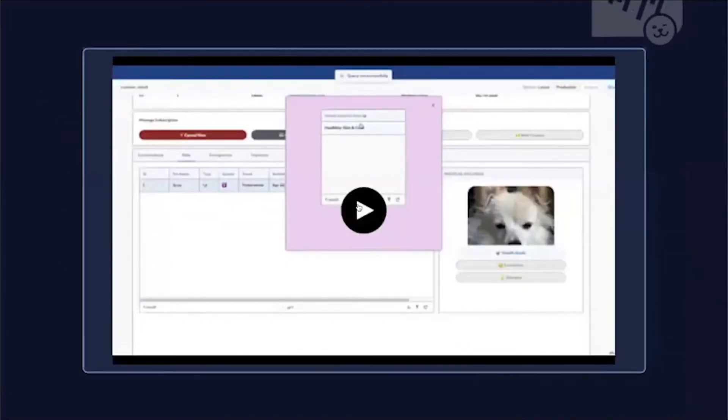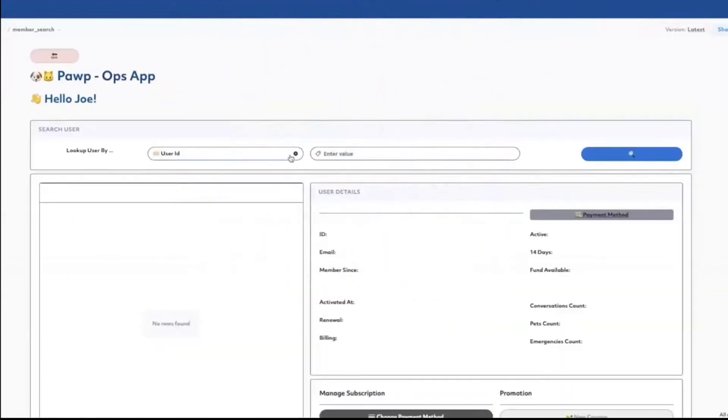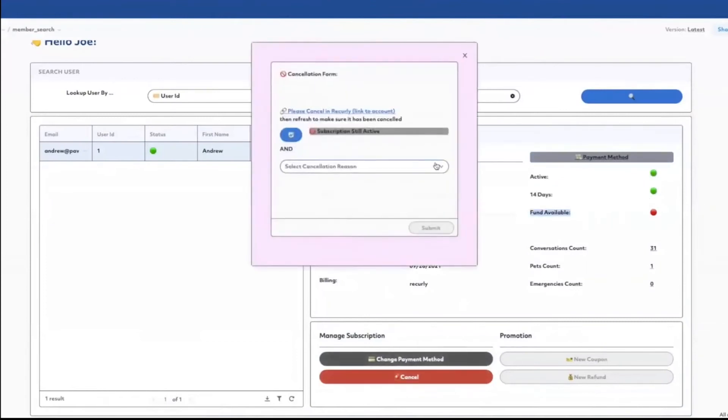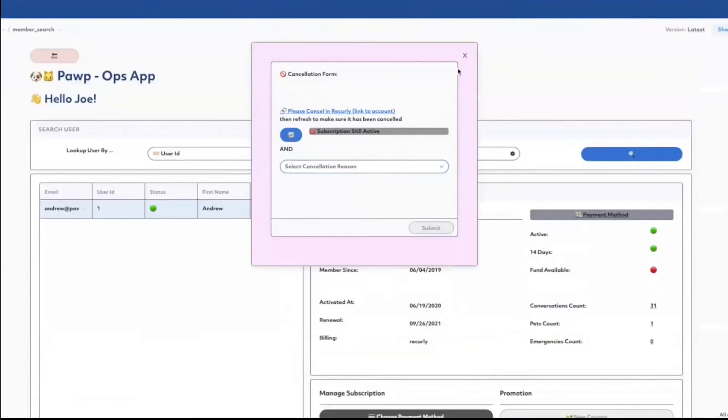I'm going to walk you through a pre-recorded video of our Retool app. Here's our index screen where we have all the apps. We go into the user app where you can look up a certain user by their username, ID, phone number, or email. Here I'm looking up Andrew, which is our CTO. Here's all the information about him. If CX needs to know anything about their account, they can do it here. They can also process cancellations.